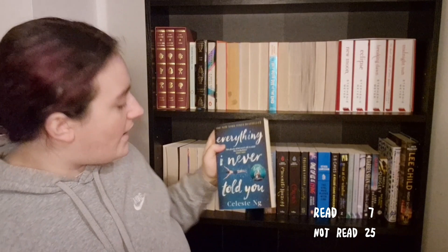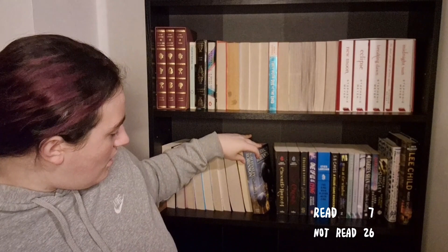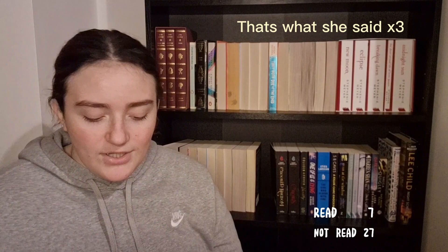Next is Everything I Never Told You — I've seen a few people talking about this and I've owned it for about a year and a half, but I haven't got around to reading it yet. Then I have Galileo's Dream by Kim Stanley Robinson, which I got in a charity shop because it looked cool when I was trying to read more fantasy. It is massive and I have not got around to reading it simply because I'm intimidated by its size.